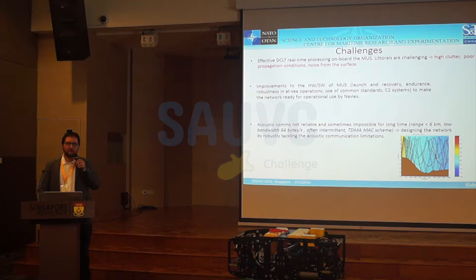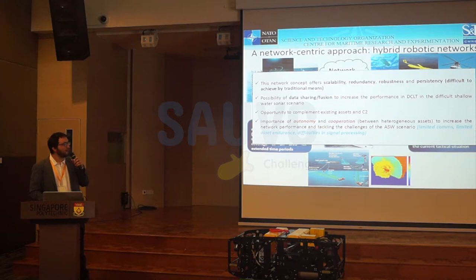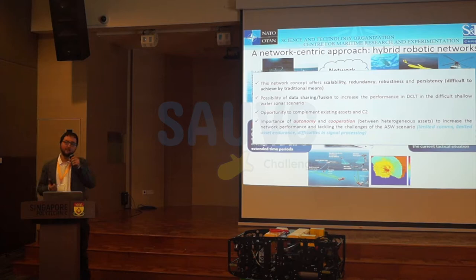Our idea is to use a sort of hybrid robotic network. By hybrid, I mean we have static nodes that compose the network infrastructure and mobile nodes — the robots — that build on that to optimize network performance. The idea is to integrate this kind of network into traditional manned systems and command and control systems. The network concept offers scalability, redundancy, robustness, and persistency — the possibility of data sharing and data fusion, which is really important when you have sensors that individually cannot reach the performance of ships. It also offers the opportunity to complement existing assets, and the importance of autonomy and cooperation.